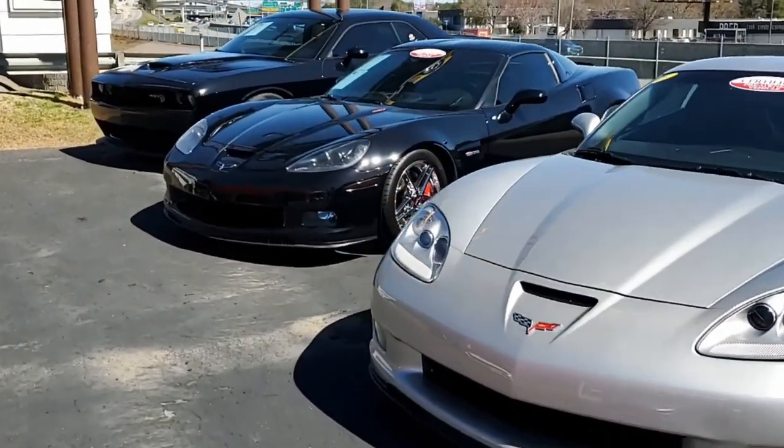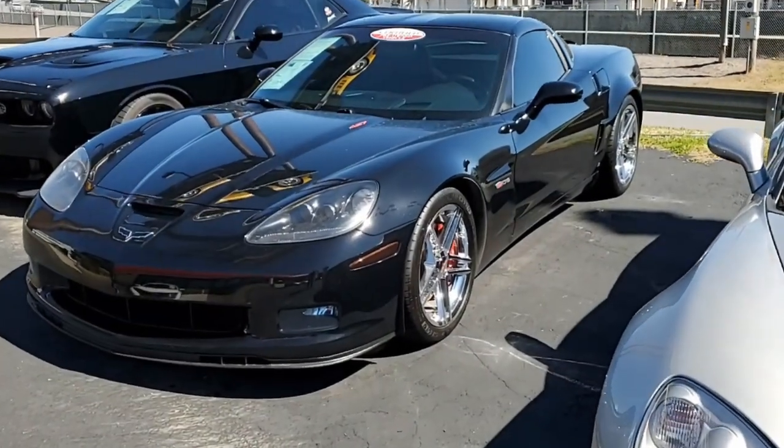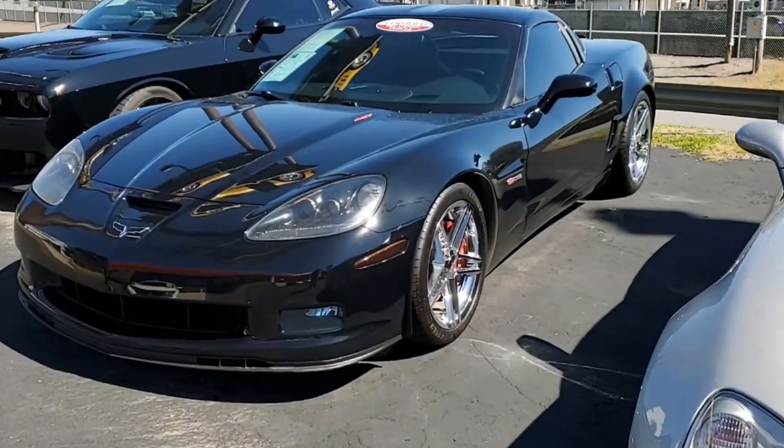Here's another one of our BiaVet certified cars. This is a beautiful 2008 — black on the exterior with an ebony and gray interior.